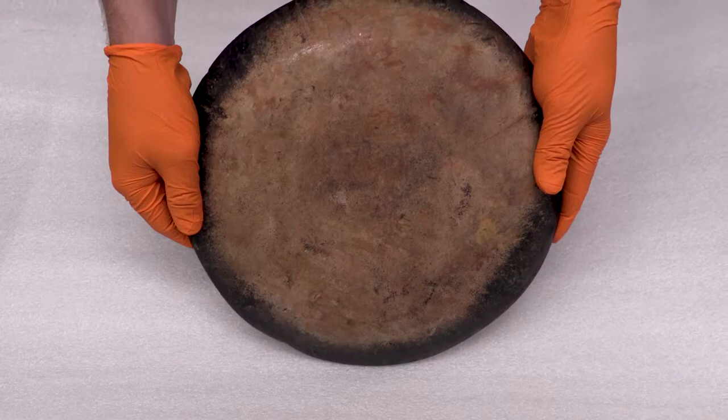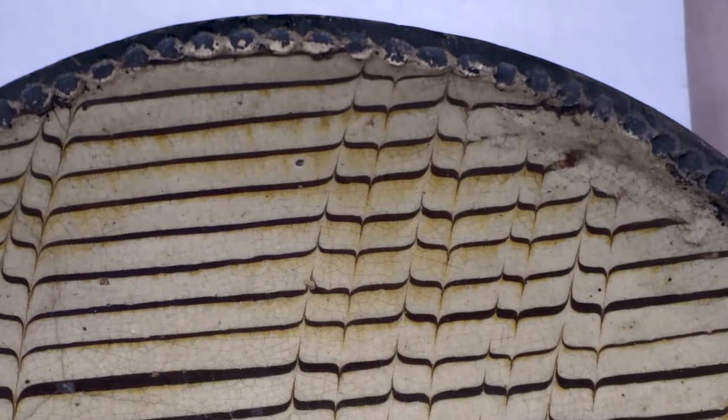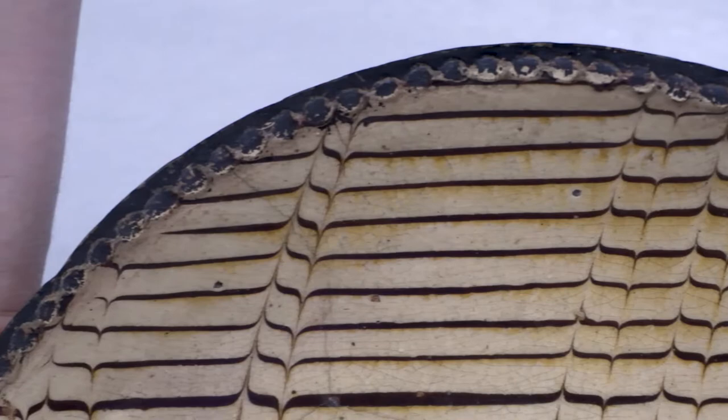Slip is a slurry of clay, water, and coloring additives that is applied to the dried clay before it is glazed and fired. The term slipware is used when identifying pottery that uses slips as the primary decorating process. The slip is often dripped or piped onto the surface and sometimes combed to produce subtle designs and patterns.